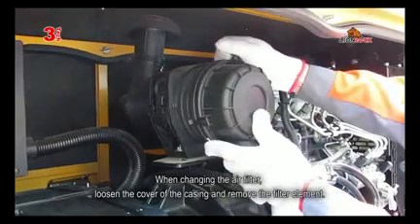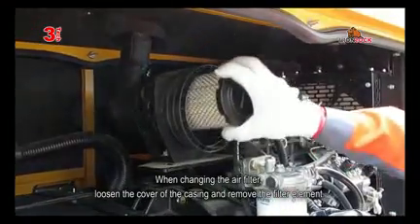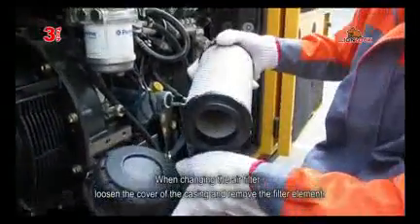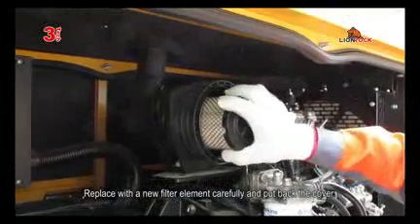When changing the air filter, loosen the cover of the casing and remove the filter element. Replace with a new filter element carefully and put back the cover.